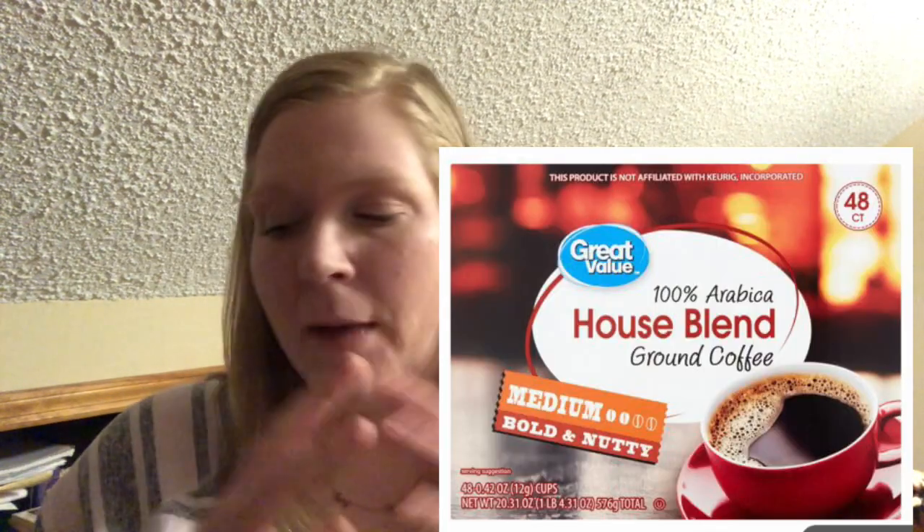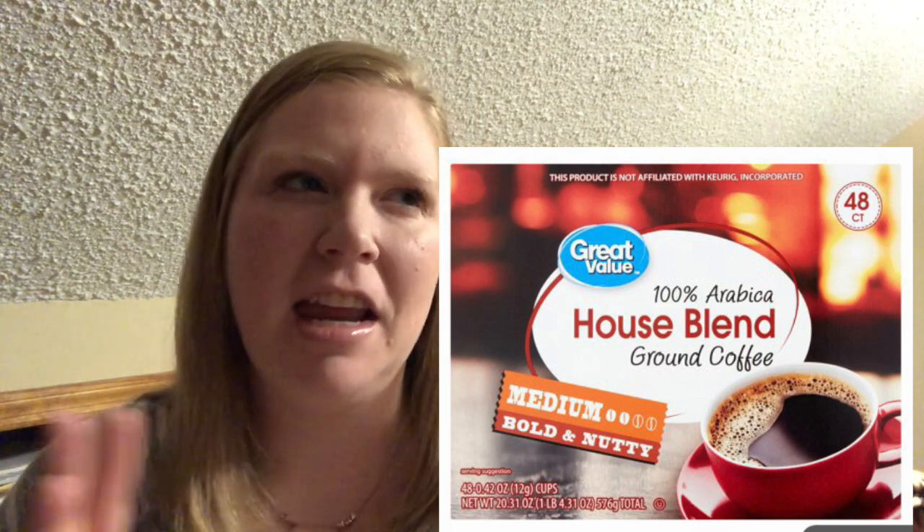Last but not least, coffee. I hear everybody talk about the donut shop blend of Great Value — there's a coconut one that's really good too. But my favorite is the house blend. Sometimes it's hard to find in the bigger cans so you have to buy smaller packages. The house blend is so good — they call it nutty on the package, and it really is. It's smooth, it's delicious, and it's cheap. The Great Value house blend is awesome.